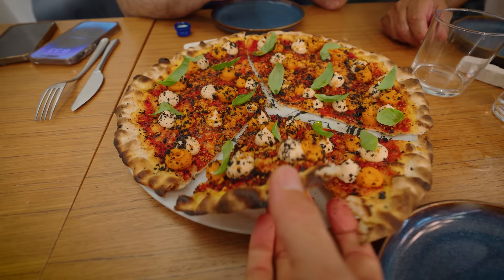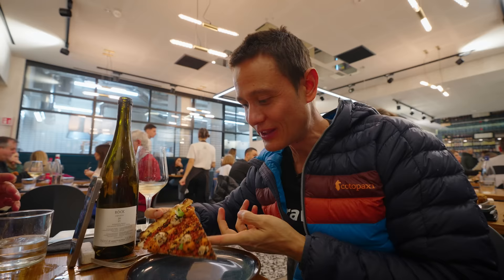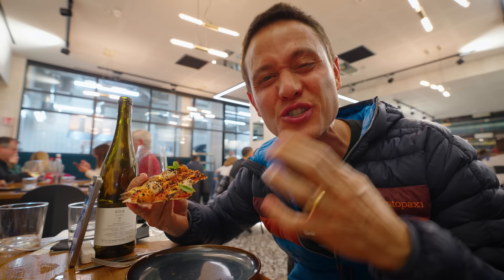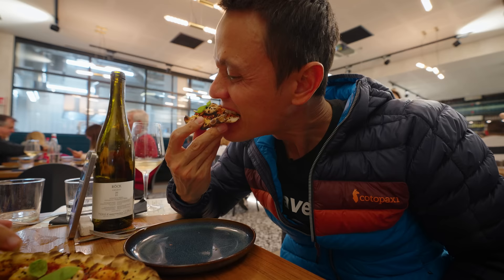You can eat this in bites because it's so thin — almost paper-thin. Crackery, crispy, almost paper-thin. Love how crispy it is. It does kind of taste like ketchup with the tomato sauce, but the base is amazing. It's so crispy, so thin. Look at this crust — it's so thin, so fast and easy to eat.